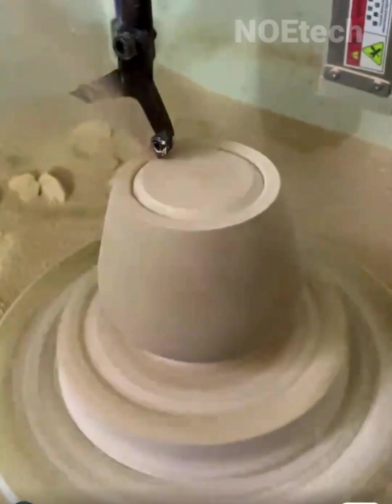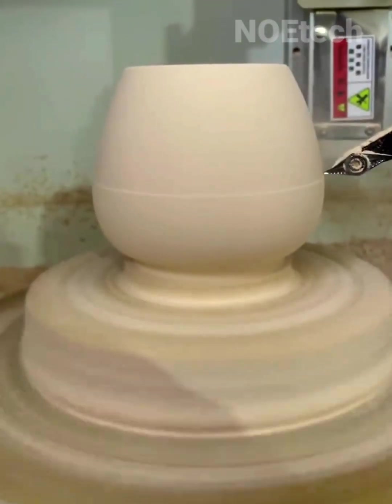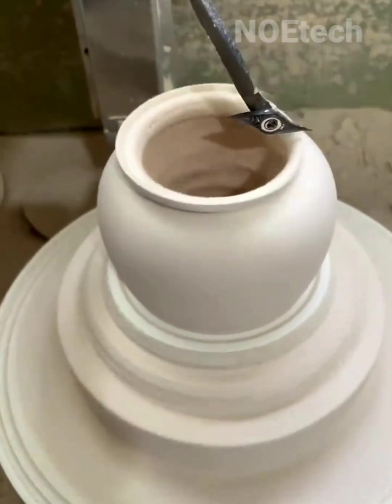A computer-programmed CNC machine is surprisingly capable of producing ceramic pots that look like the work of a real craftsman's skilled hands.